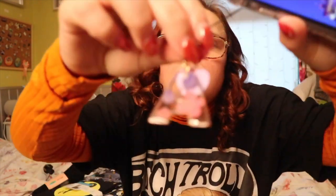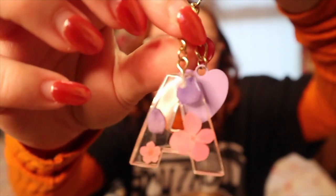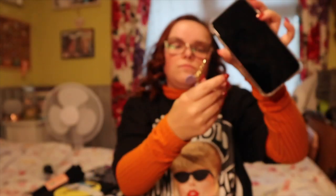Another thing I picked up — already on my phone — is this phone charm. I'm not sure how much it was, I think probably around £2. It's my initial letter and it's got pressed flowers in it — well, not actual pressed flowers, I think it's just paint, but it's super super cute and I really like it.